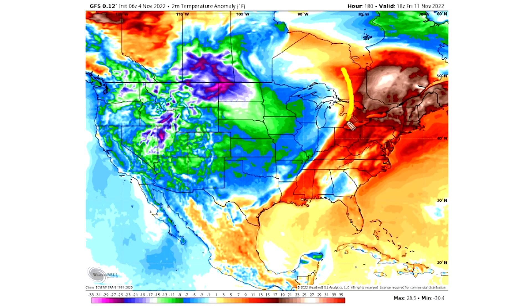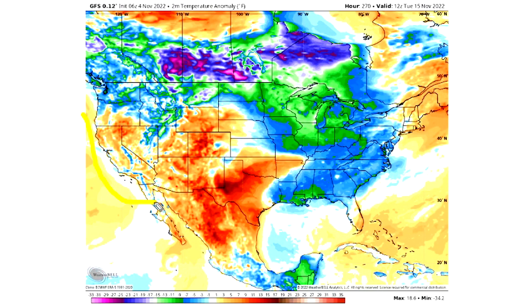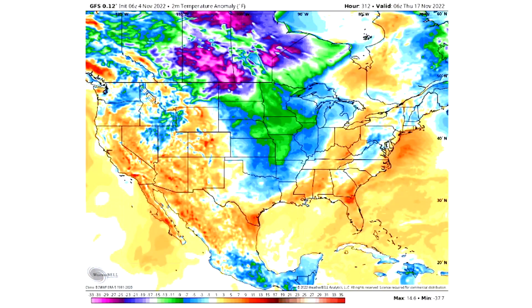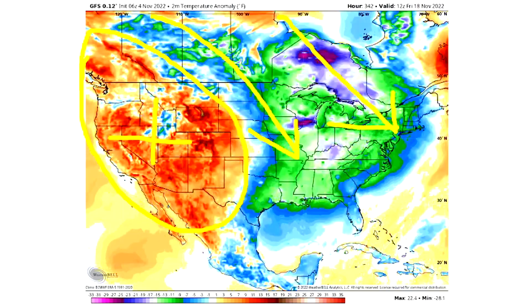By around the 11th, we see something interesting: a strong cold front rolls through, allowing cold to spread eastward. We see a big Arctic blast around Saturday the 12th into Sunday the 13th. Then around Tuesday the 15th, warmer temperatures spread in — this is crucial, as it indicates a positive PNA trying to build back in. Positive PNA means warmer than normal conditions out west, forcing the cold air, like oil and water, to move into the eastern United States — the opposite of a negative PNA. And it happens just like that.